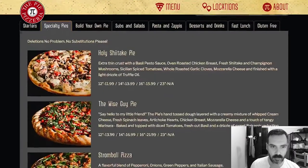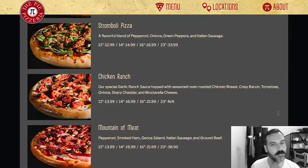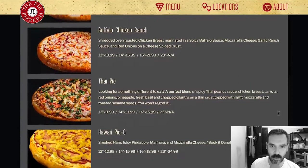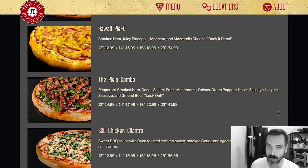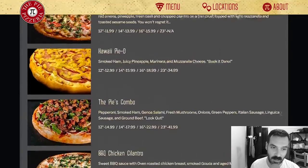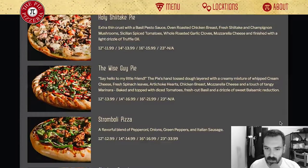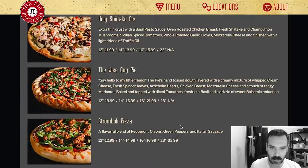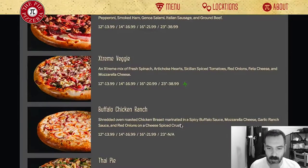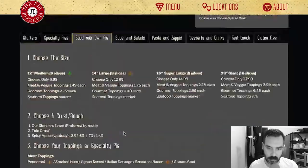Let's go to the specialty pies. We have the Holy Shiitake Pie, the Wise Guy Pie, the Stromboli Pizza — which is interesting because it's not a stromboli, it's a pizza — the Chicken Ranch, Mountain of Meat, Extreme Veggie, Buffalo Chicken Ranch, the Thai Pie, Hawaiian, the Pies Combo, Barbecue Chicken Cilantro, and the Greek. These pies all look amazing, the crust looks especially good. I would definitely try the Thai Pie — it seems very interesting. They also have a build your own pie.